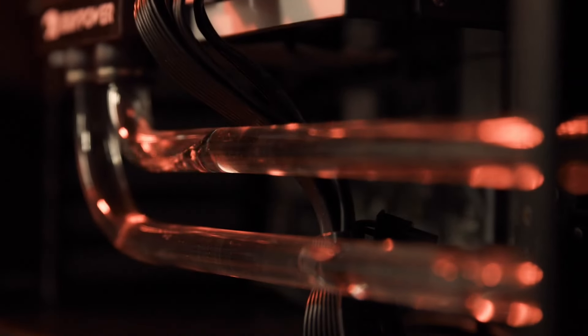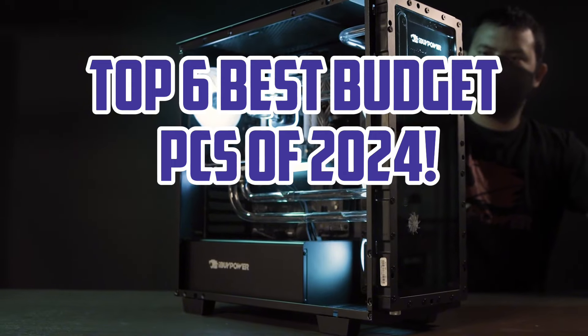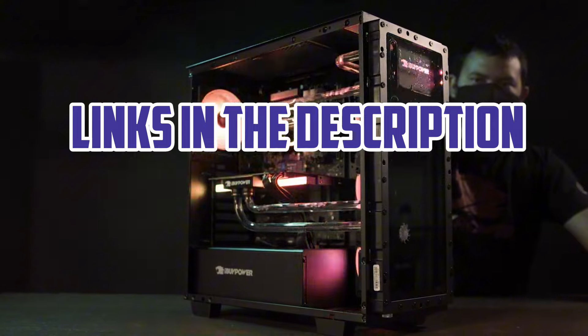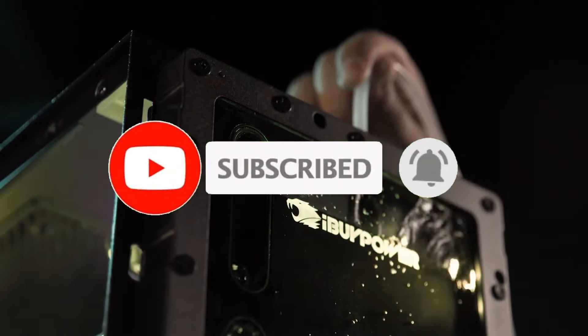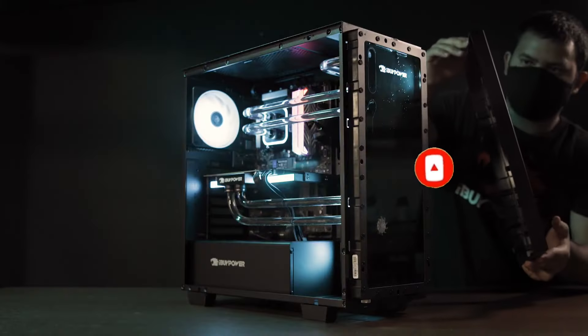So guys, that's all for the Top 6 Best Budget PCs of 2024. The links of all products are given in the description, which are updated for the best prices. Subscribe to our channel for more videos. We will meet in the next video — till then, take care. Bye.